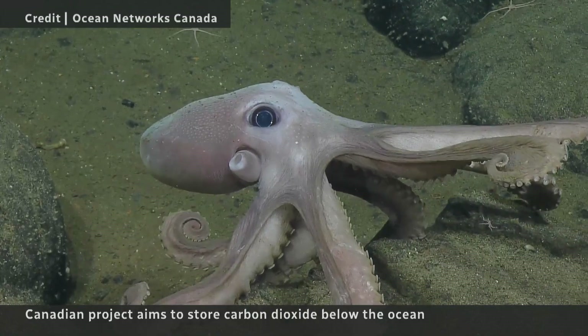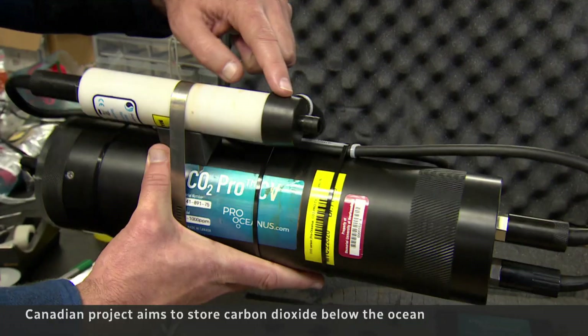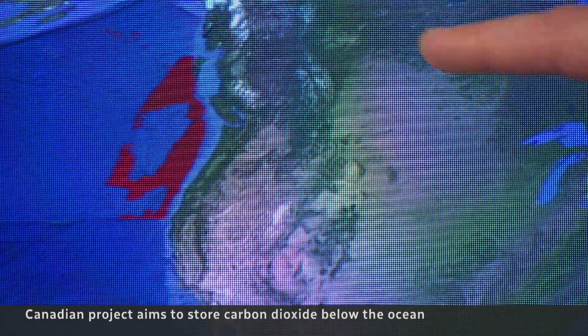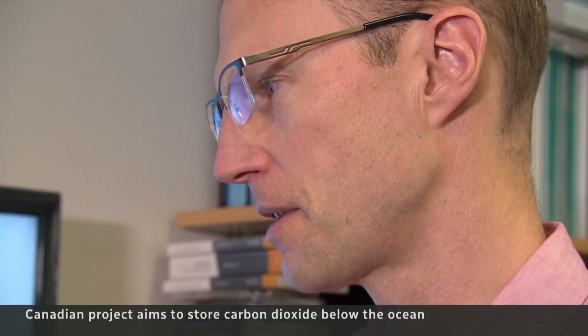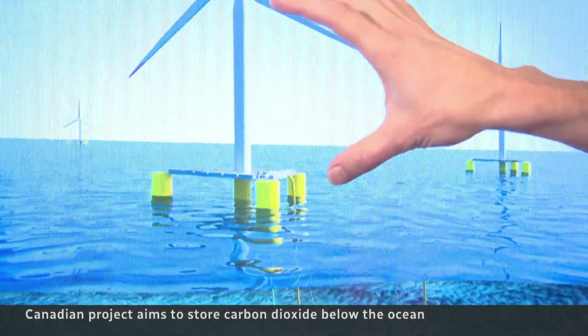This past summer, the team went on an expedition to survey the ocean floor and to test camera equipment and CO2 monitoring devices. Their focus is on the Cascadia Basin, 300 kilometers off Vancouver Island. The team says basalt there has the potential to store 750 gigatons of CO2, or up to 20 years of global emissions.